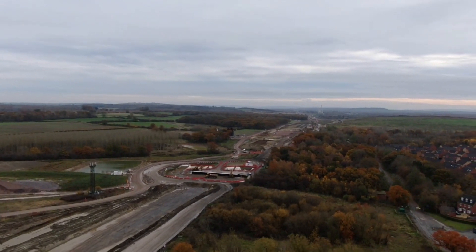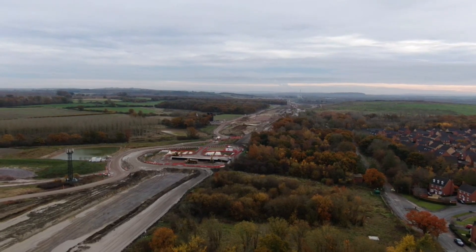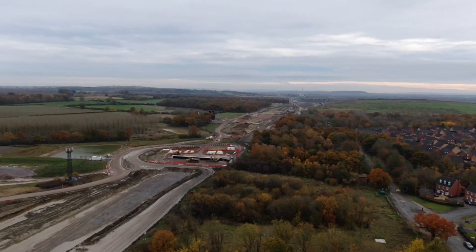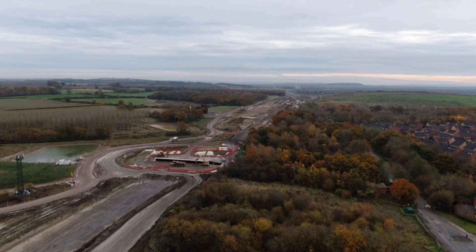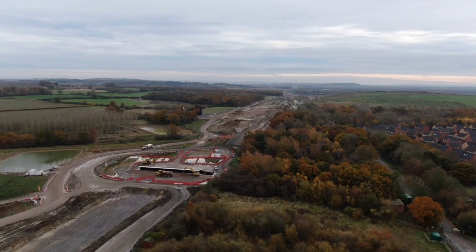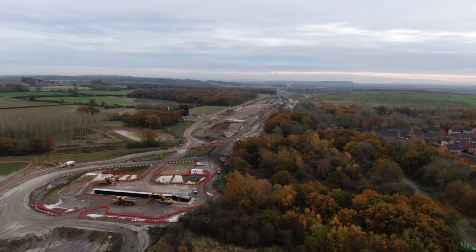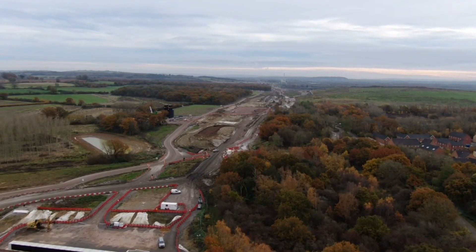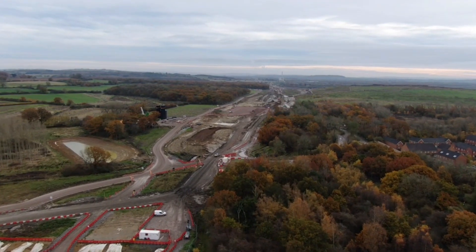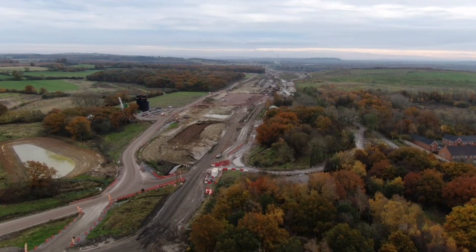This area we're heading to now was where the waste recycling area was, where the freight train used to come along with spoil from London. There used to be a yellow crane just down there — we're just about flying over it now. Yeah, massive change.